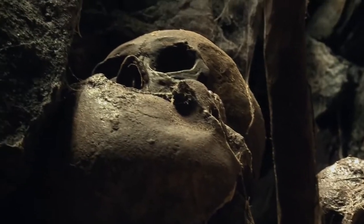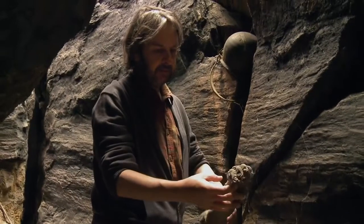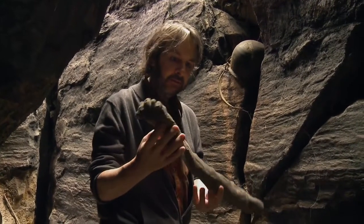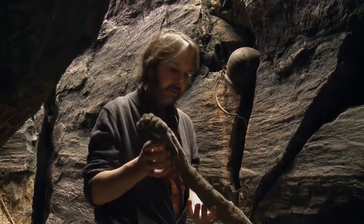Oh my God, look at this thing here. That looks like a foot or an arm. That looks rather creepy, doesn't it?